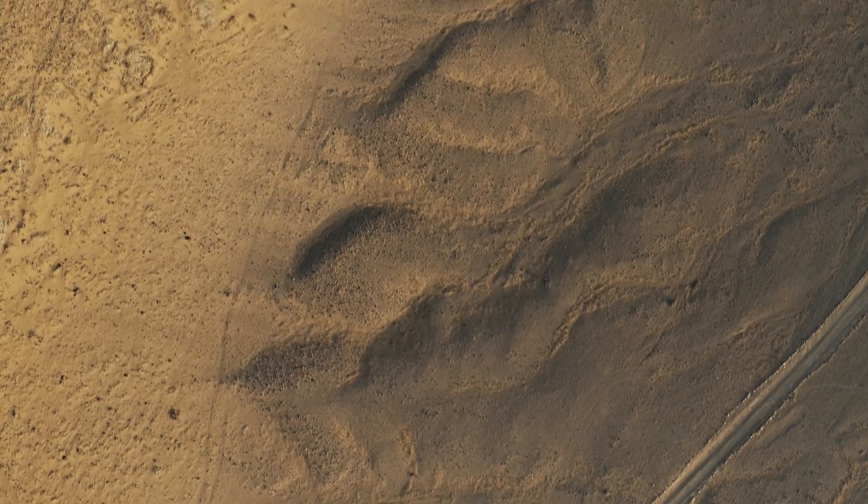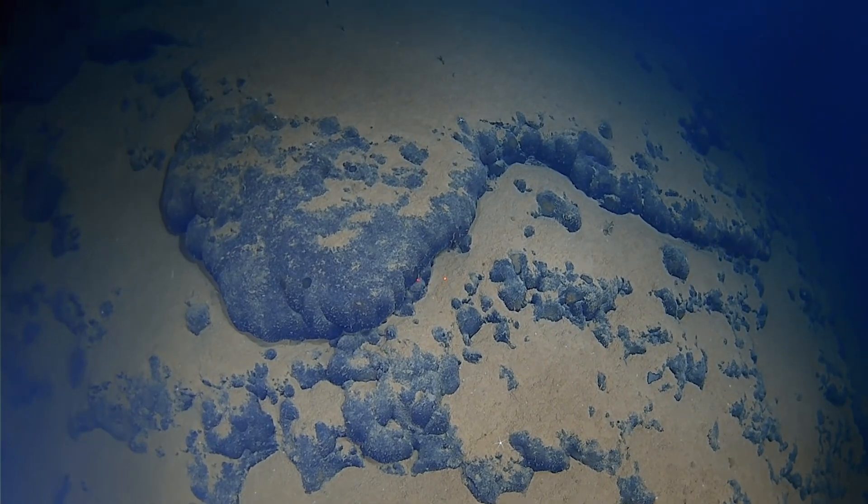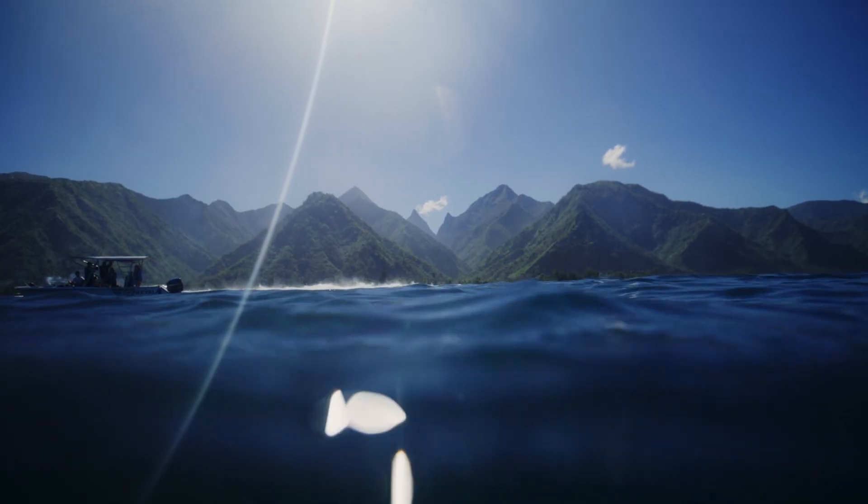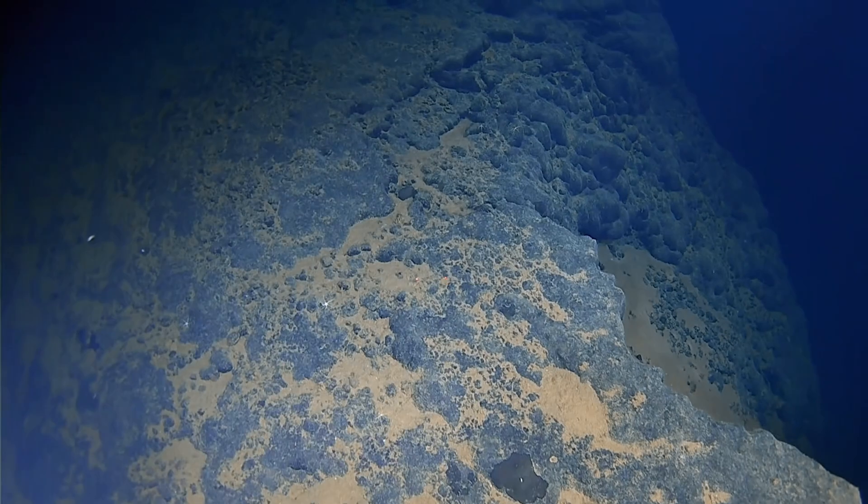I always tell everyone, it's like whatever you see on land — all the mountains, the ridges, even the meandering rivers — you can also see that on the seafloor, but on a massive scale.